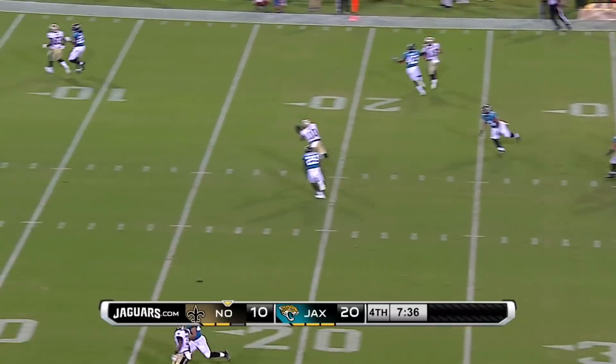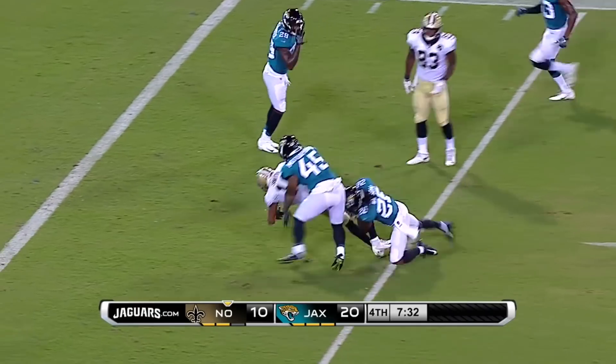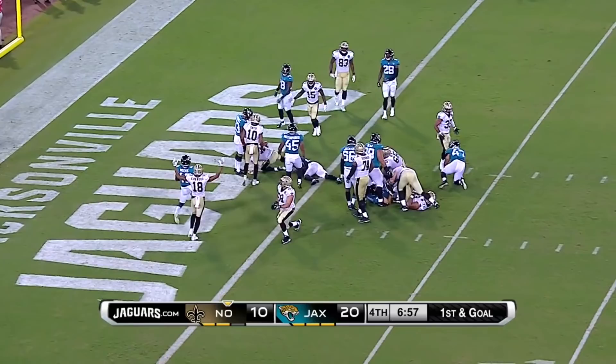Back to throw is Hill — under pressure, steps to avoid, turns and throws. What a grab made there, and the receiver stays on his feet. Hill takes it himself for the touchdown.